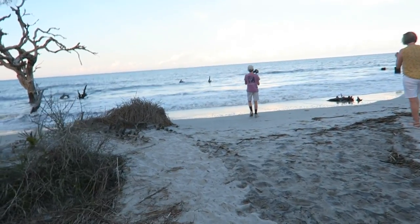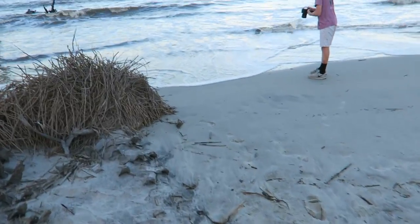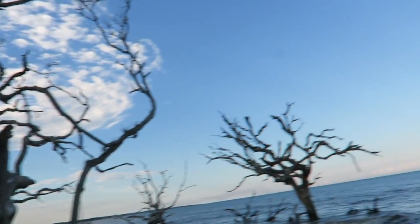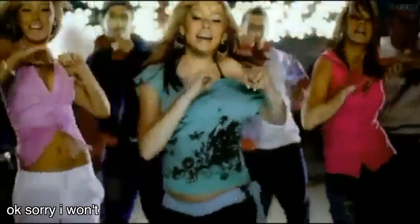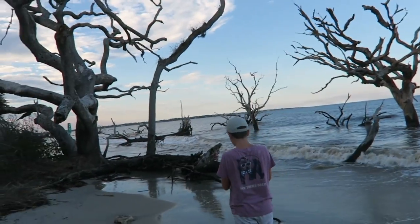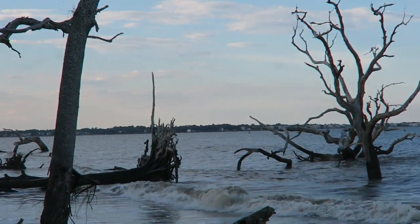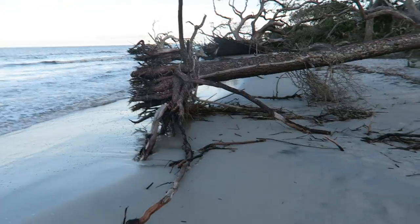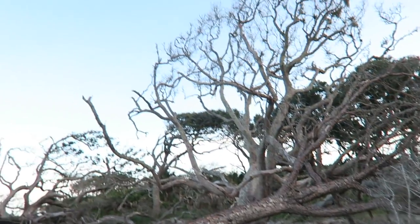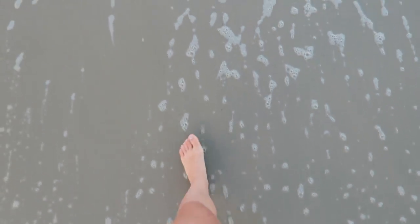We made it to Driftwood Beach except it is extremely high tide right now, so we can't really walk down the beach, which is disappointing. But still, look how gorgeous it is — look at all of these trees, they're so pretty. That island in the distance is Saint Simon's — we were there a few days ago and went to the top of the lighthouse. This tree came out of the ground completely, there are tons of trees over here. You don't really see many trees on a beach except for here.